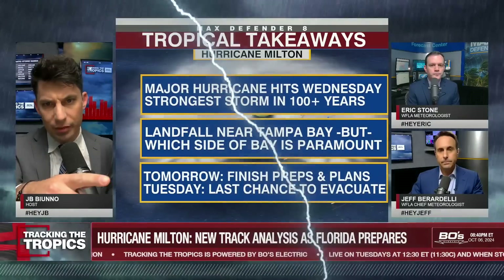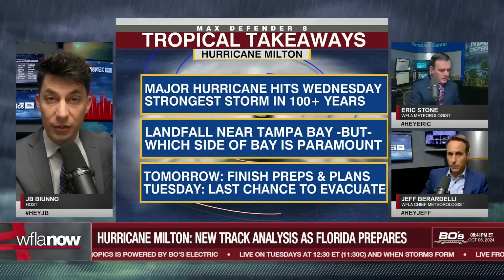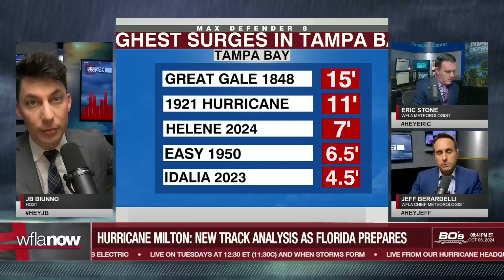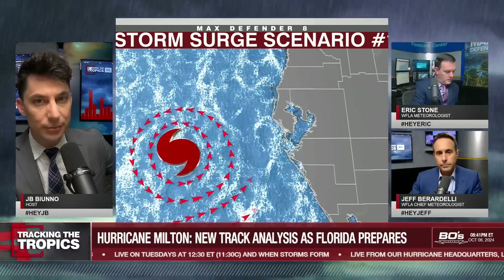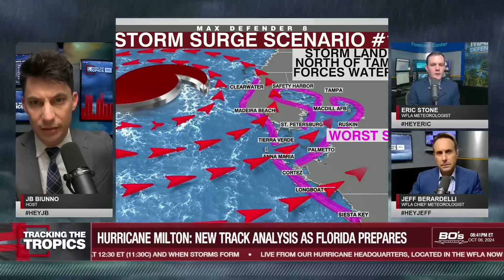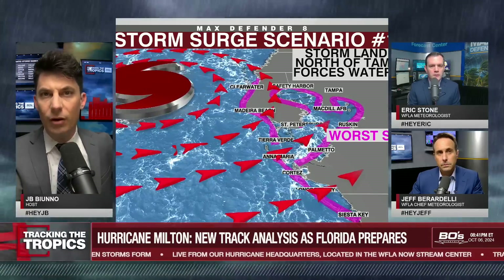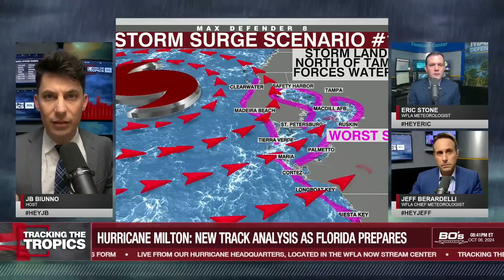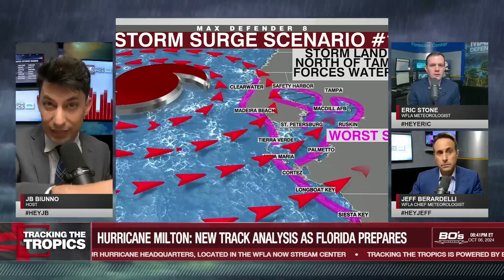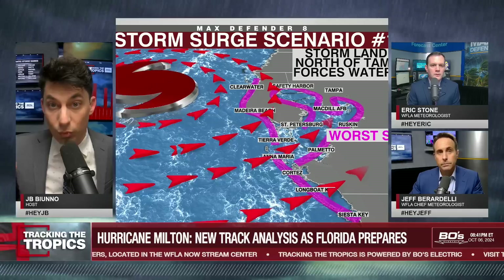Eric, can you bring up the graphic again? That was scenario one. I want to highlight something for our audience here. This is season six of Tracking the Tropics — the sixth year that I'm doing this. I've been listening to our meteorologists for many, many years, and they have always made it clear that the worst case scenario for Tampa Bay would be a storm moving in this similar direction and moving all of that storm surge directly into the bay.